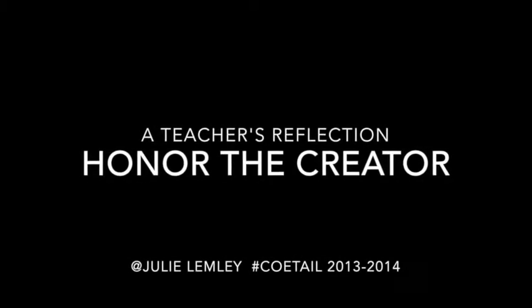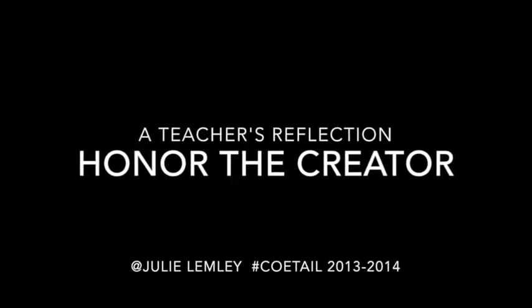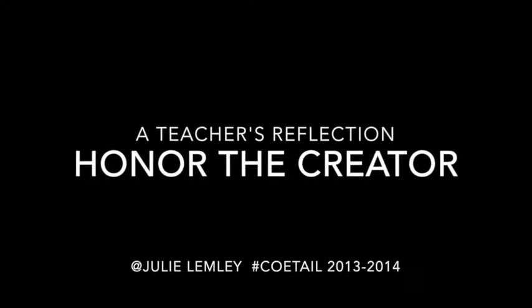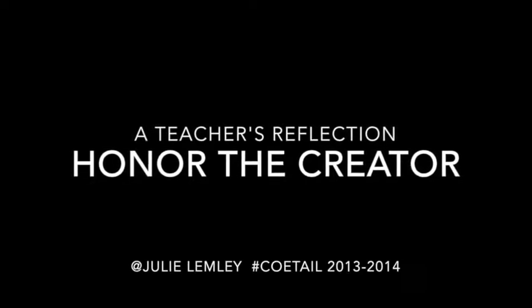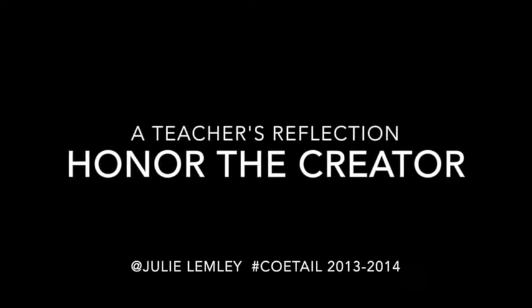Hi, my name is Julie Lendley. I am currently an MYP design teacher and middle school technology coordinator at an international school in Japan. This video reflects on the unit I chose to showcase and what I learned this past year and a half in COATTAIL and how I am enhancing student learning at my school and throughout our community.